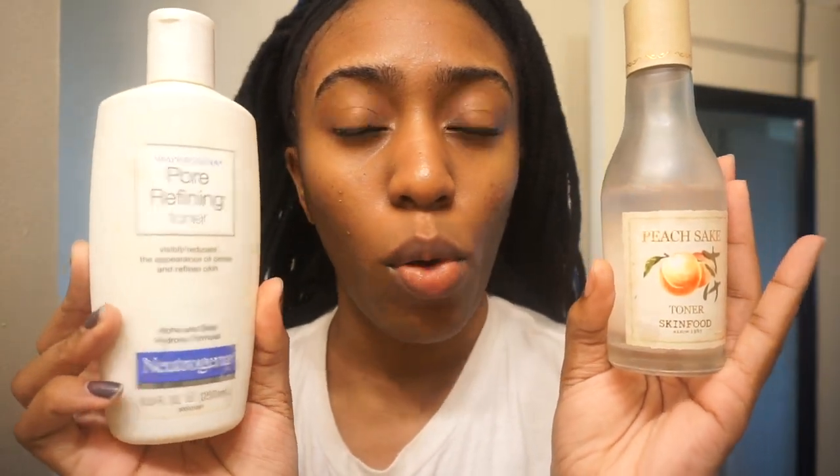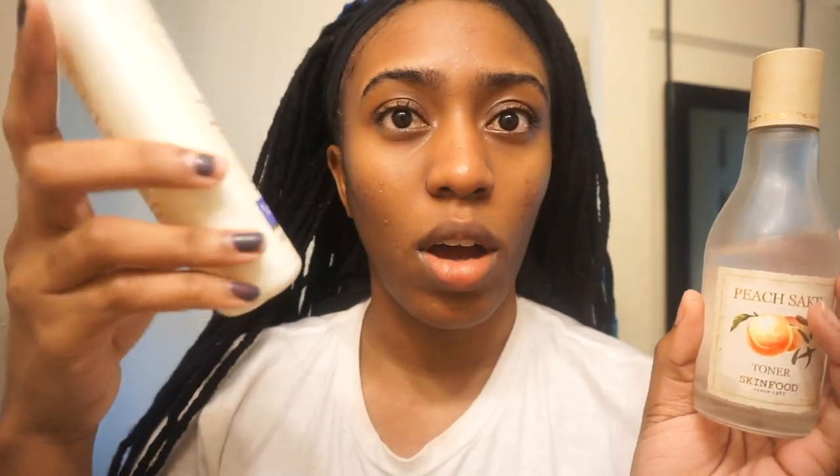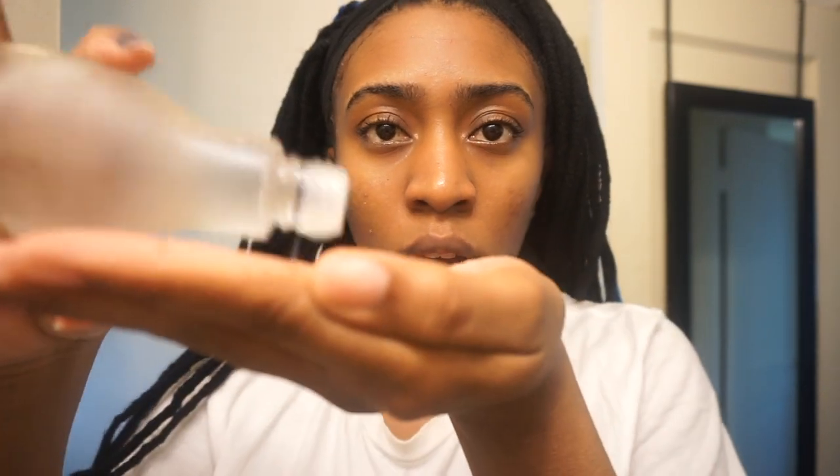Now that my face is nice and dry, I'm going to use toner. The two toners I use vary between Skin Food and the Neutrogena Pore Refining toner. I really like the Neutrogena one — it's pretty much almost gone. But for consistency today, I'm going to be using the Skin Food Peach Sake toner. What I do is pour some into my hands and then just push it into my skin.